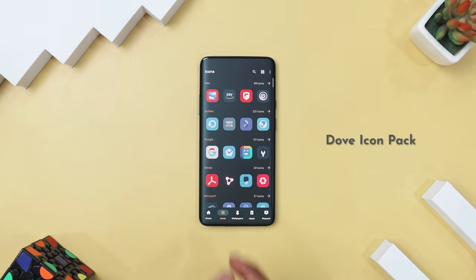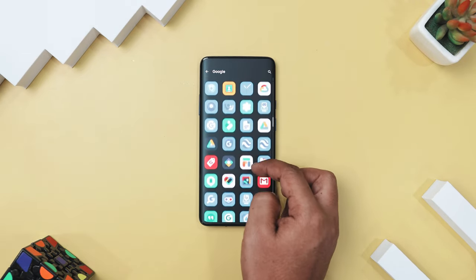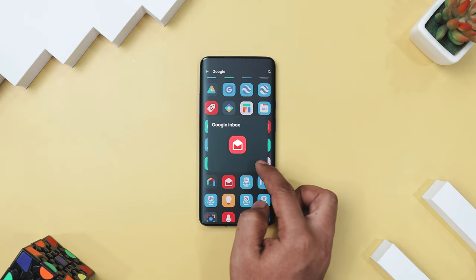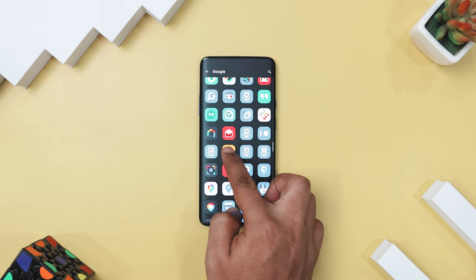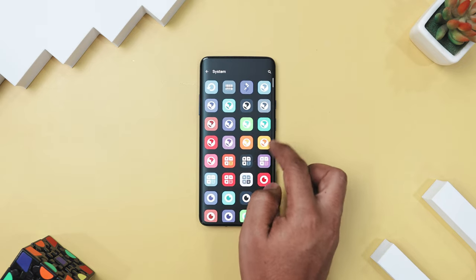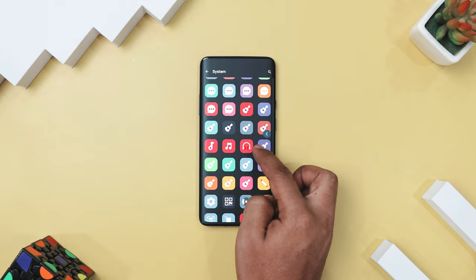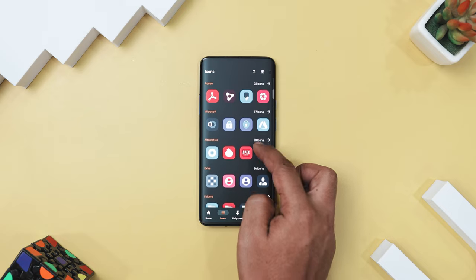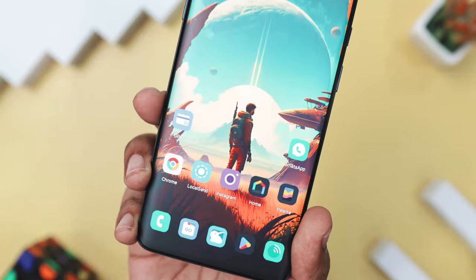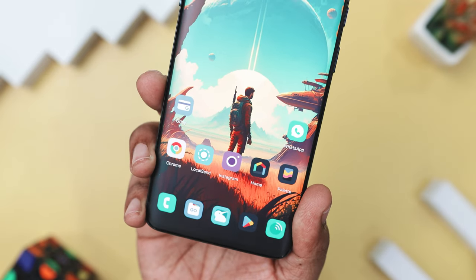Next up, we have Dove Icon Pack, which is the perfect choice if you are looking to refresh your Android home screen with a vibrant, modern aesthetic. The icon pack offers over 3,200 meticulously designed icons, each boasting a playful yet sophisticated palette of pastel colors. The uniform squircle shape gives your app drawer a cohesive look, while the clean lines and subtle shadows add just the right amount of depth. Inspired by Apple's design ethos, this icon pack focuses on simplicity and perfection, ensuring every icon is a miniature masterpiece.